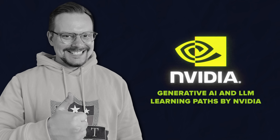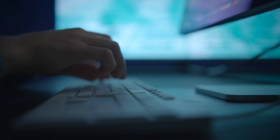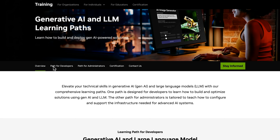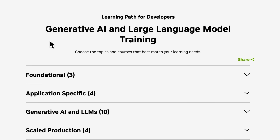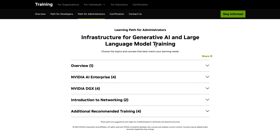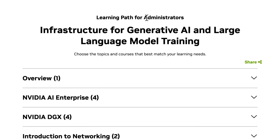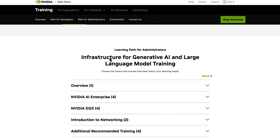Generative AI and LLM learning paths by NVIDIA. Think of this learning path like your personal GPS for learning AI. Instead of throwing you into the deep end, they've organized everything into bite-sized courses that actually make sense. They've got a special path focused on generative AI for developers and for administrators. One of the greatest things about these learning programs is that they break it all down in a way that doesn't make your head spin. You start with the basics and work your way up to the more advanced stuff.